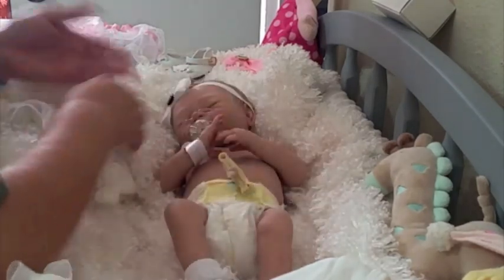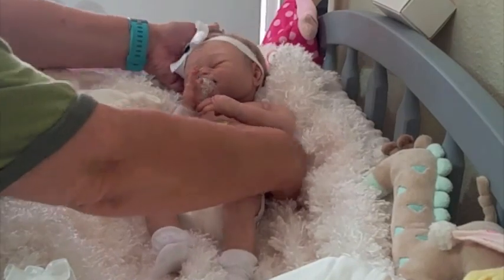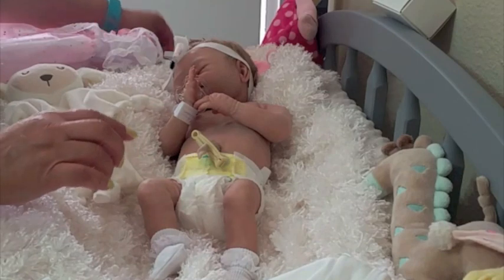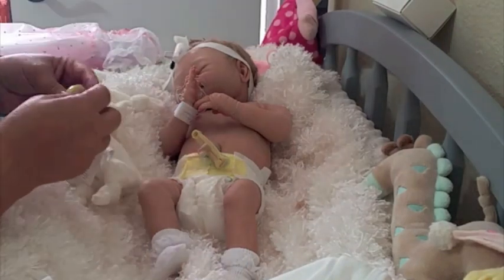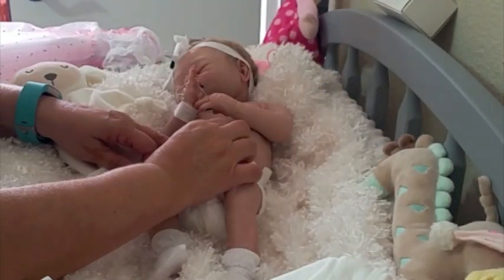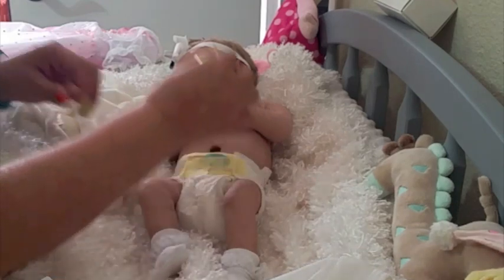Oh my precious baby, I'm gonna pick her up a little bit more. I'm gonna change out her umbilical cord. This is her umbilical cord and this is her little belly button. I'm gonna pull this one out — ta-da!